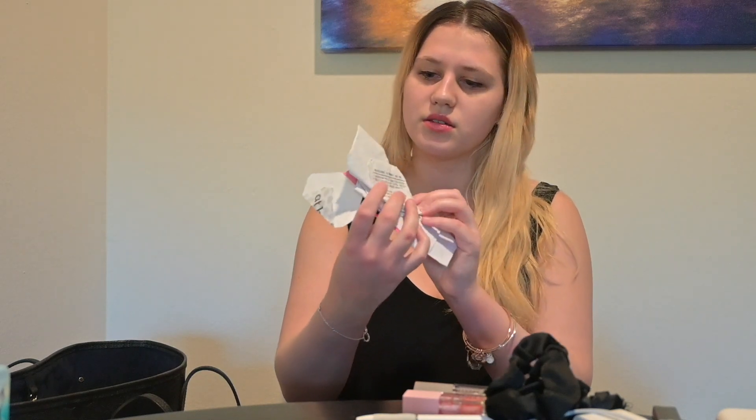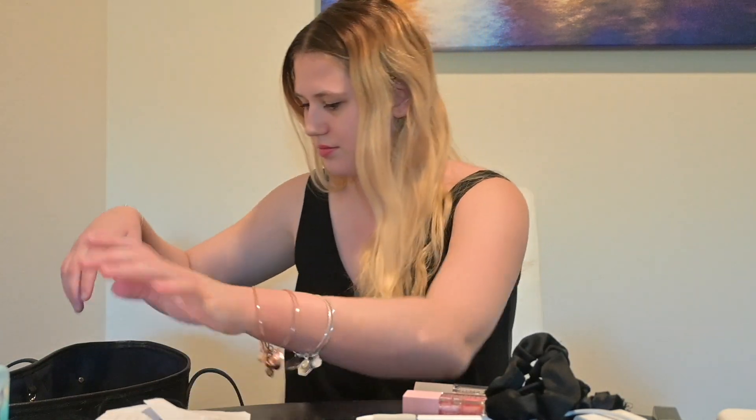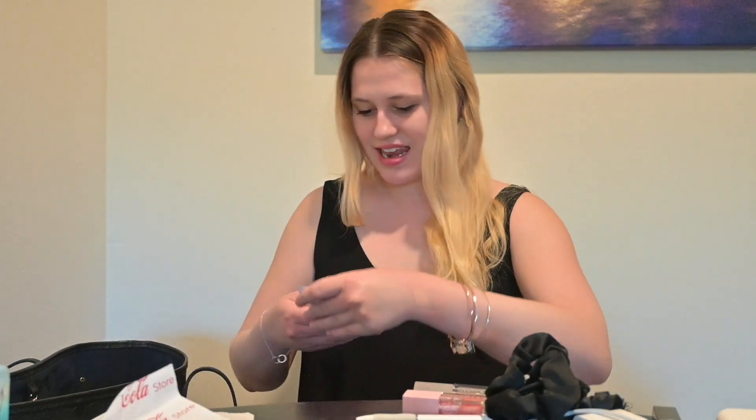Oh my god, I have a million receipts. A million receipts! This is actually good — I can clean out my bag too. More receipts. One from when I was in Boston, I went to World of Coca-Cola. I also have the ticket for the Georgia Aquarium. Wow, this stuff is old.